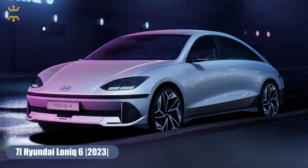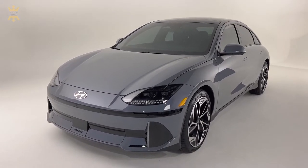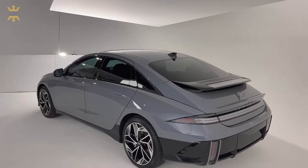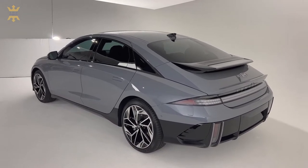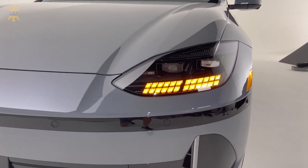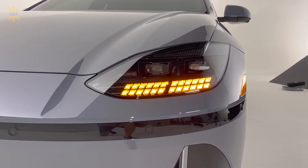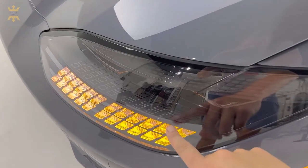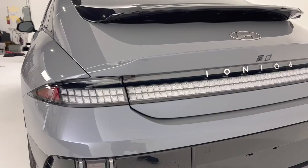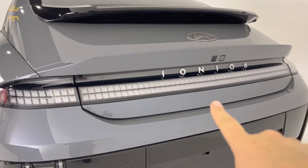Number 7: Hyundai Ioniq 6. Exactly two weeks after the demonstration of the final design, Hyundai Motor Company officially announced the production version of the Hyundai Ioniq 6 electric car. The model is a sedan with a highly aerodynamic sloping silhouette. Just like other models in the Ioniq line, the novelty is based on the proprietary Electric Global Modular platform. The Hyundai Ioniq 6 will receive a power of 239 kilowatts and a torque of 605 Newton meters, allowing it to accelerate to 60 mph in just 5.1 seconds. This car will cost you $48,000.